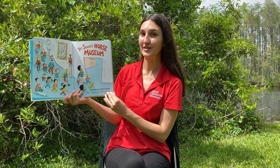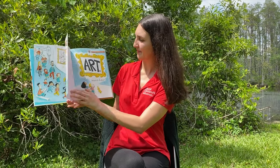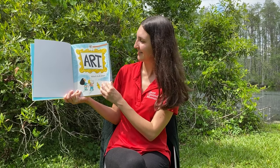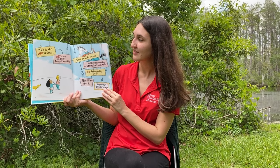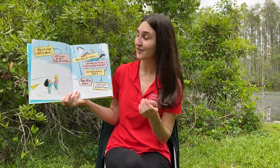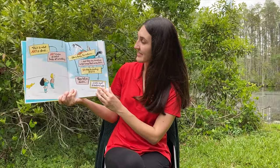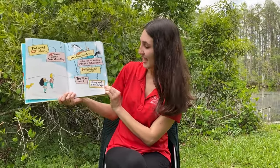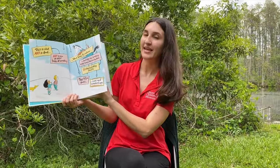Dr. Seuss's Horse Museum. Art — what's it all about? This is what art is about. Art is when an artist looks at something, like a horse for instance, and they see something in that horse that excites them. So they do something about it. They tell you about it in any number of ways.